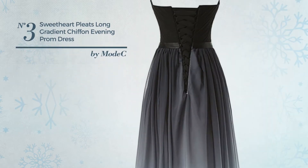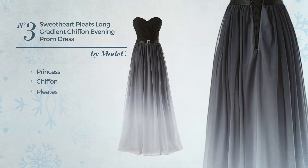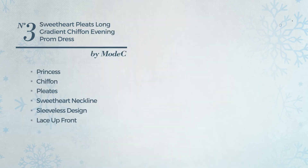Number 3. An All-Beach Floor Length Princess Dress. Featuring a gradient design with princess silhouette, crafted from quickly drying chiffon, styled with pleats, this dress includes sweetheart neckline, sleeveless design, lace-up front, long hemline, fully lined and built-in bra. Available merely in this color.